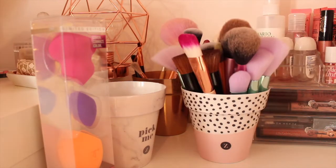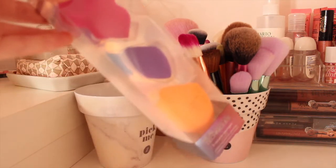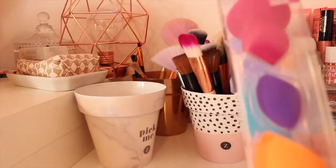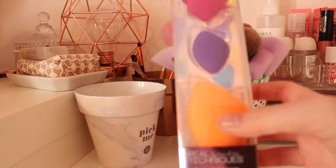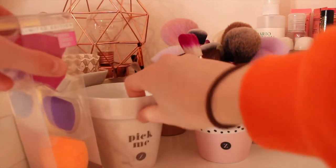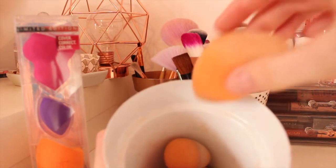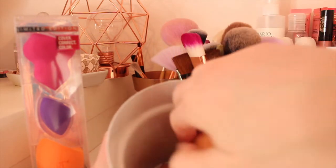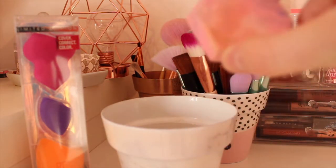Moving on to sponges, I have a three-pack of limited edition Real Techniques sponges - a little pink one, a purple one and the main orange one. I haven't opened them yet but I can't wait to use them. In this Soella pot I have my old orange sponge which is very stained with foundation, my little concealer sponge full of concealer, and my colour complexion sponge which is very dirty as well.